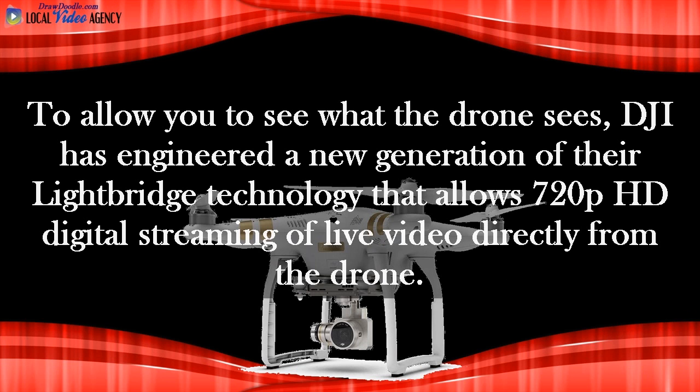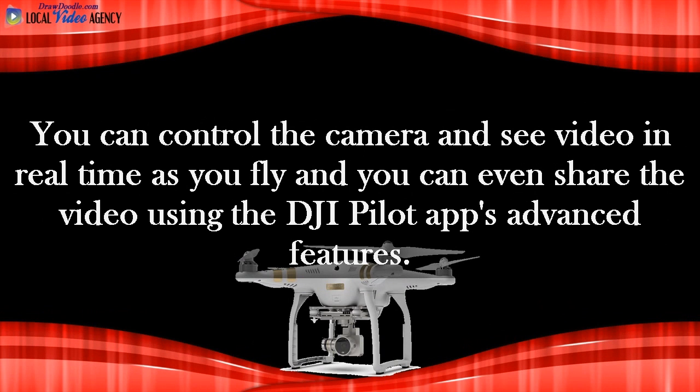To allow you to see what the drone sees, DJI has engineered a new generation of their LightBridge technology that allows 720p HD digital streaming of live video directly from the drone. You can control the camera and see video in real-time as you fly, and you can even share the video using the DJI Pilot app's advanced features.